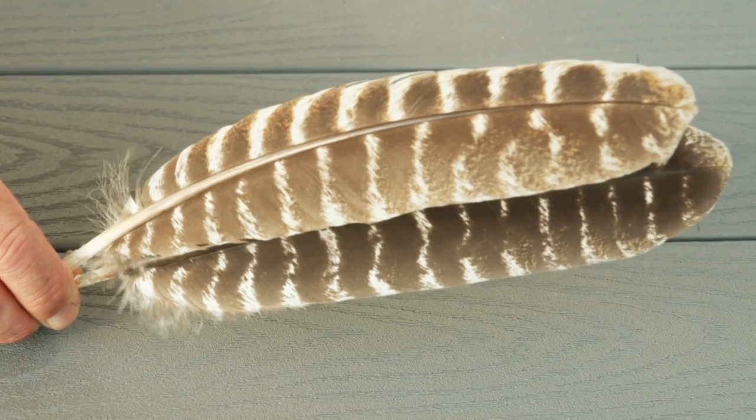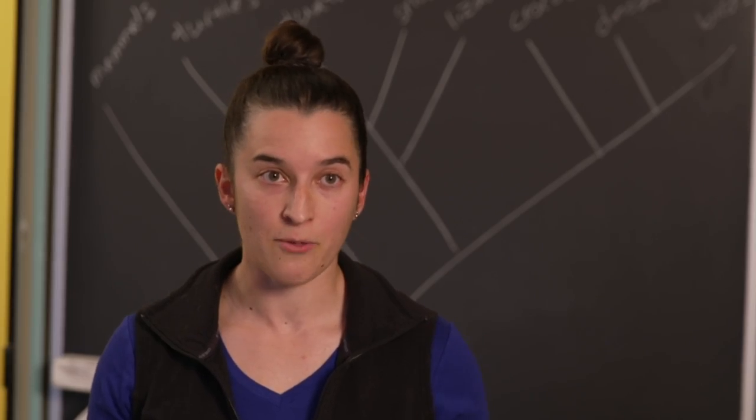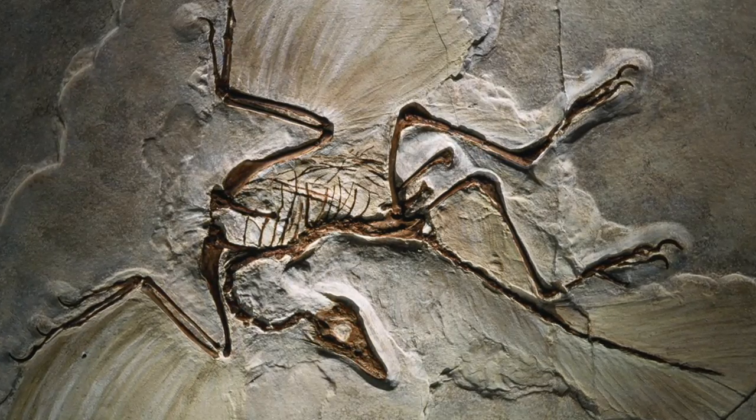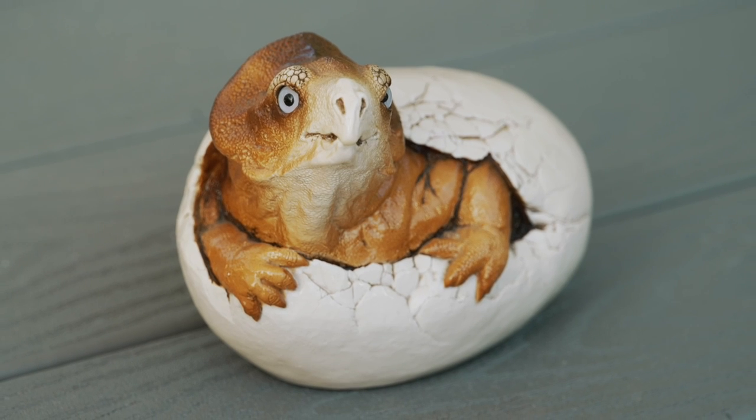If we look at feathers, they are really modified scales. We have found a lot of fossils now that have feathers of varying types. And the other thing is eggs — I have an ostrich egg here that's larger than a dinosaur egg.